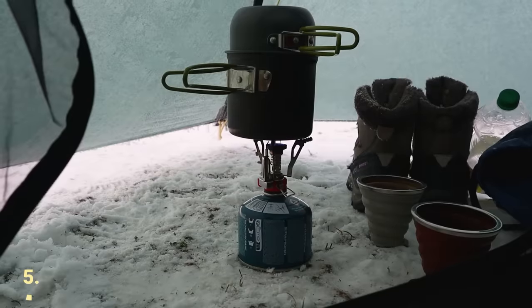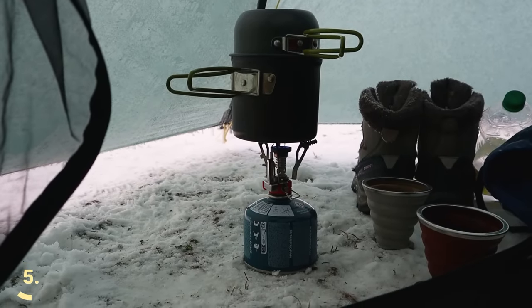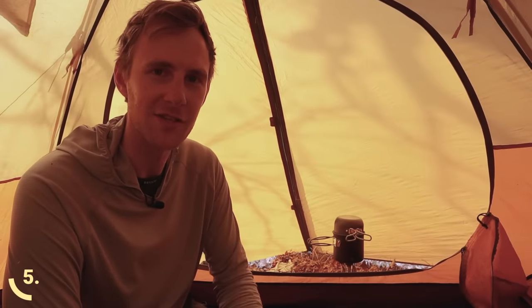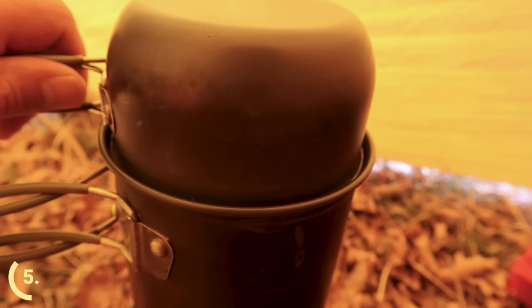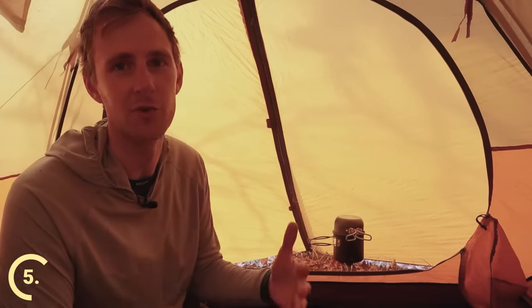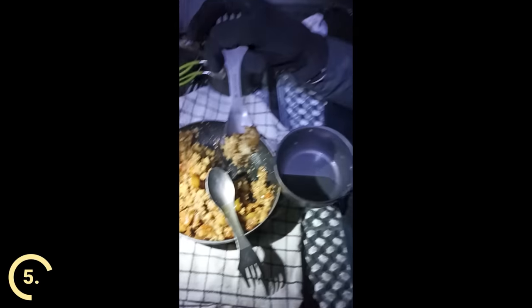Do not cook food inside the tent. This increases the temperature difference and also adds a lot of humidity, especially if you're boiling water. It's also not a good idea because tent fabrics soak up the aromas from your food, making your tent a magnet for wild animals during the night — even if you hang your food outside afterward.